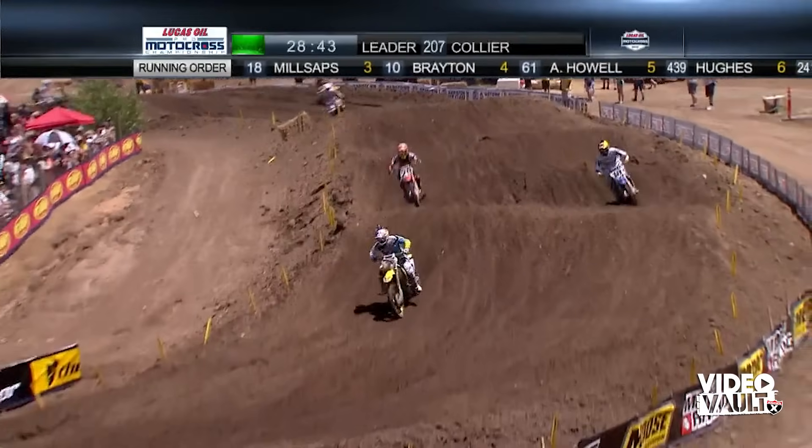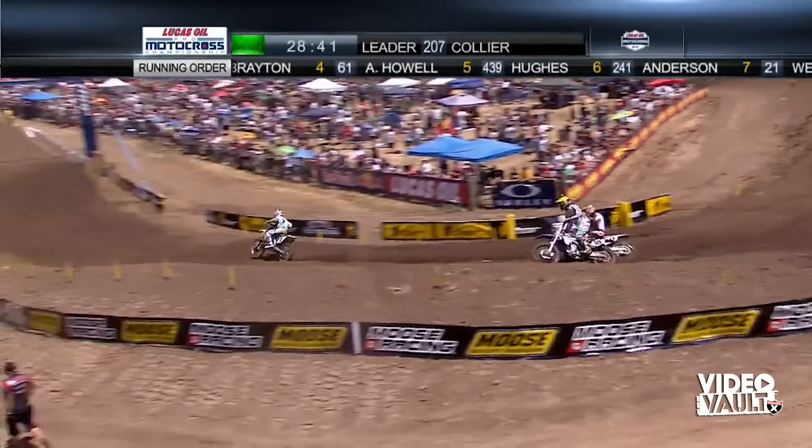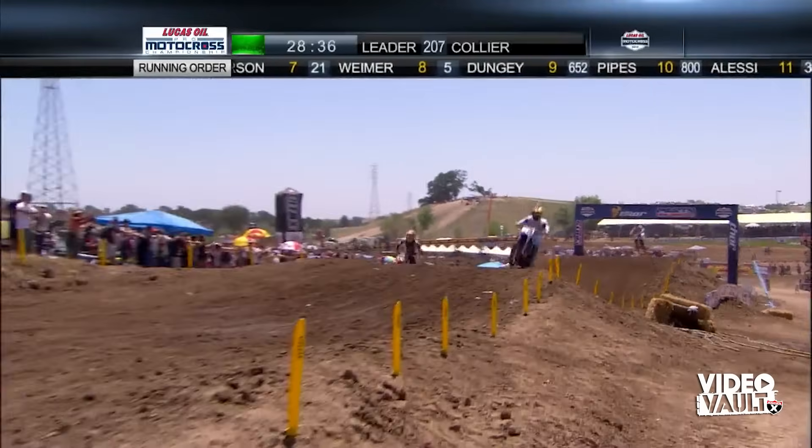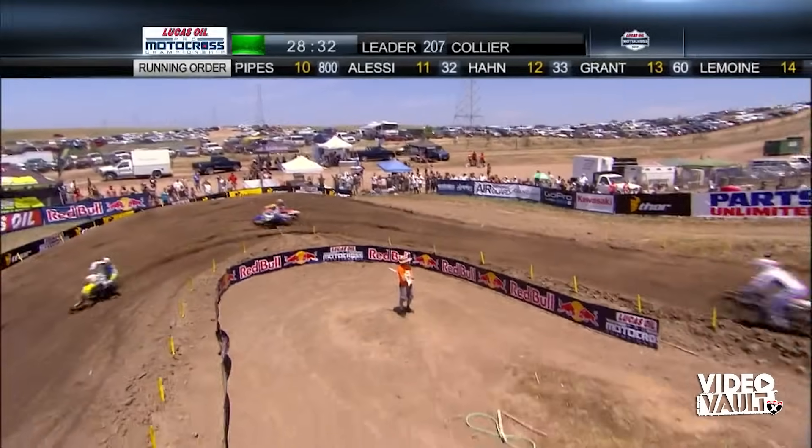He's fired up, he's focused, and he's on a new team — there's a lot of positive energy going on. But we haven't seen Ryan Dungey, the 2010 champ, who certainly is one of the favorites coming into this event.